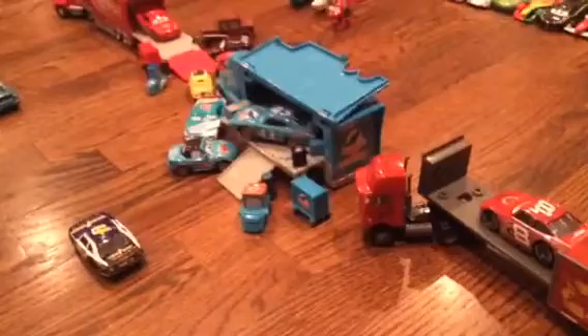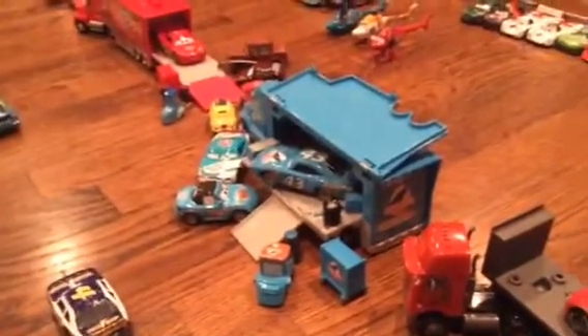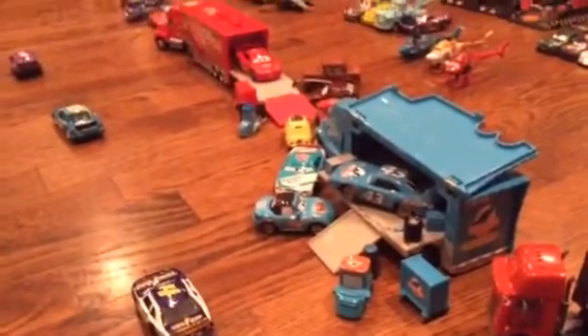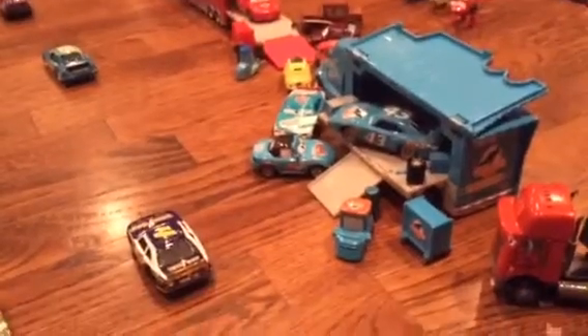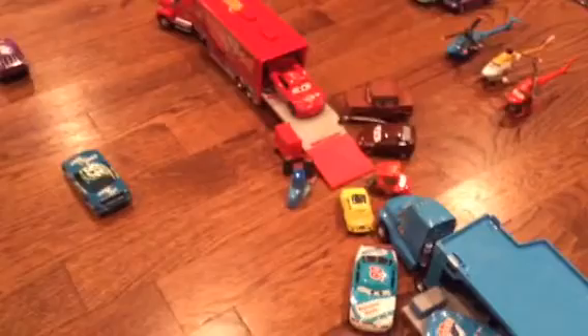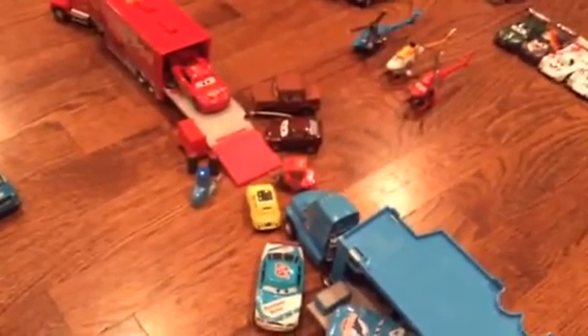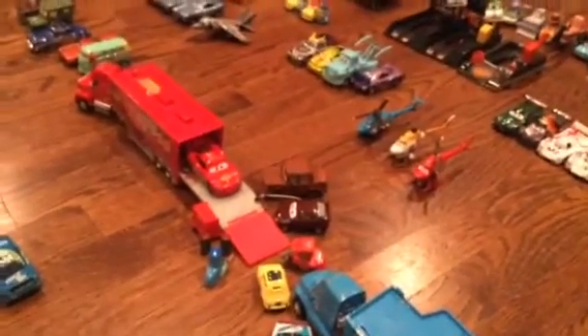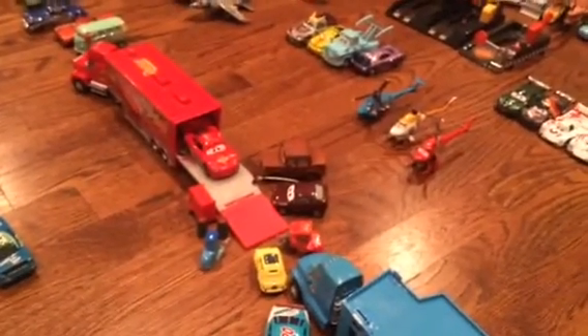Then we move on to the Dinoco or the King stand. I just got the Cal Weathers car, so expect that for a review. We have the pit crew there, the King and Gray, and kind of an off-brand car. We have Mia or Tia, I think. Then we go over here — we have Lightning McQueen and Mac, with Guido, Luigi, and I'm Not Chuck. We have a person asking him questions, and Fred, who kind of gets to go on pit road.